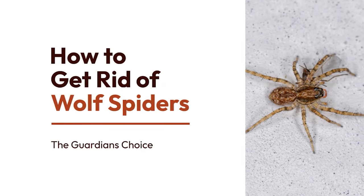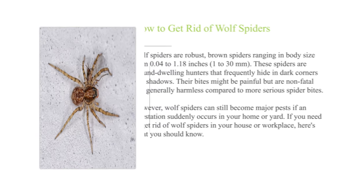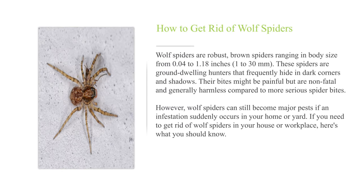How to get rid of wolf spiders? Wolf spiders are robust, brown spiders ranging in body size from 0.04 to 1.18 inches (1 to 30 millimeters). These spiders are ground-dwelling hunters that frequently hide in dark corners and shadows. Their bites might be painful but are non-fatal and generally harmless compared to more serious spider bites. However, wolf spiders can still become major pests if an infestation suddenly occurs in your home or yard. If you need to get rid of wolf spiders in your house or workplace, here's what you should know.